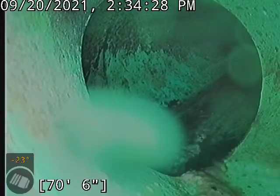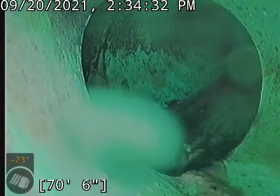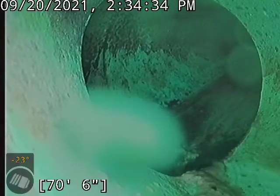This is David with Bullrich Plumbing. I'm at 1120 Colonial doing a camera inspection of the main sewer line, accessed through a clean-out in the front of the home.